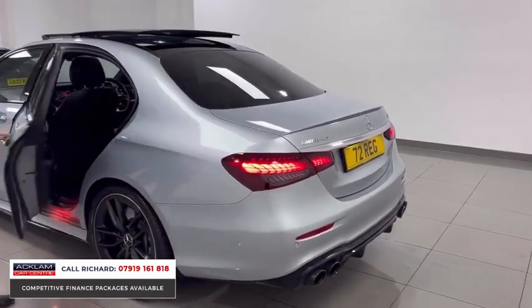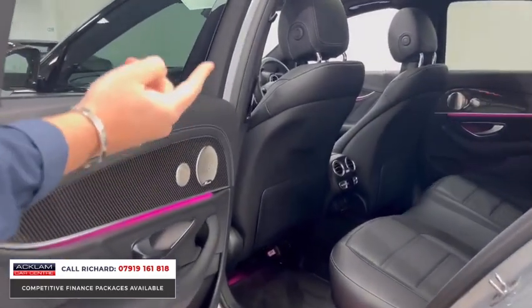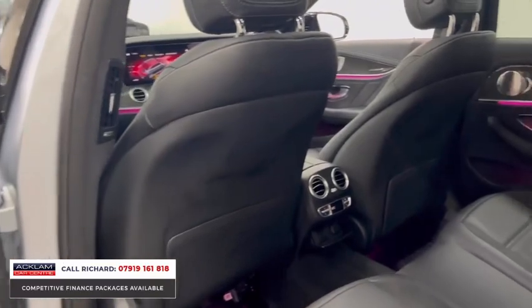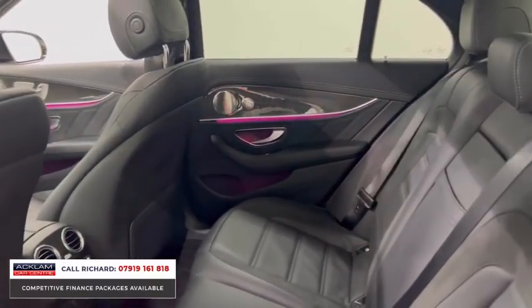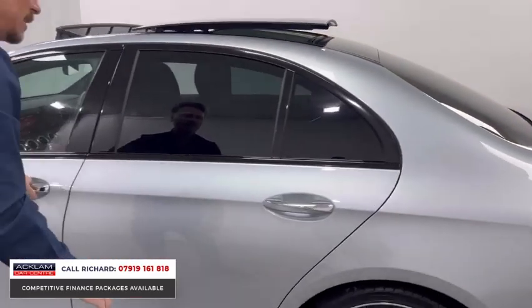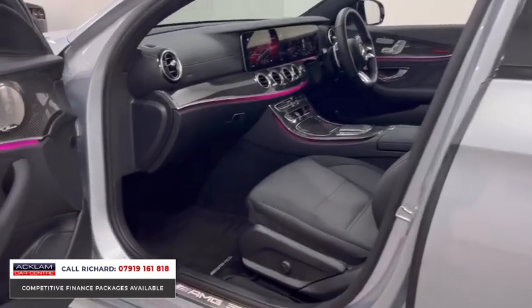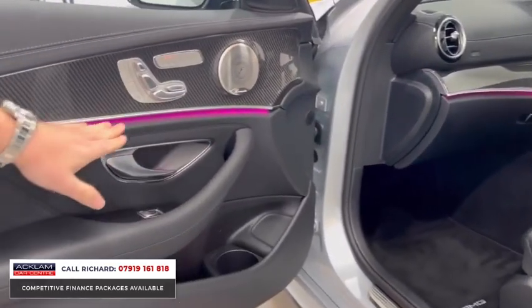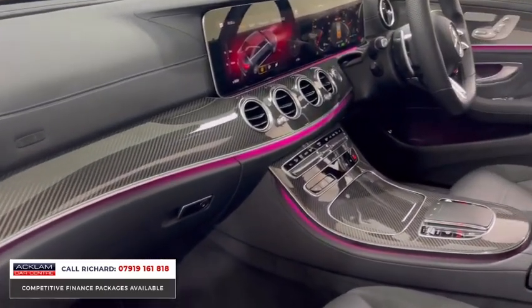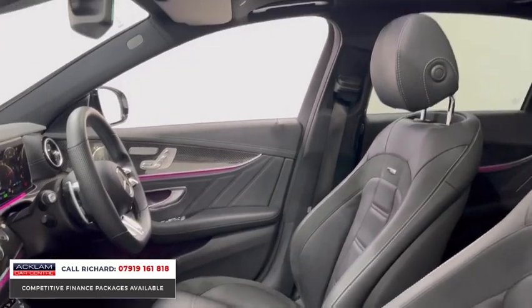Inside, this car is beautiful. Carbon fiber interior, Burmester sound system — and in this car I don't know why, it sounds better than any other I've heard. Black leather AMG performance seats, which are stunning with Alcantara sections. Keyless entry, keyless start, heated seats, Burmester, and the ambient lighting which is 64 colors — look at that interface across the car.